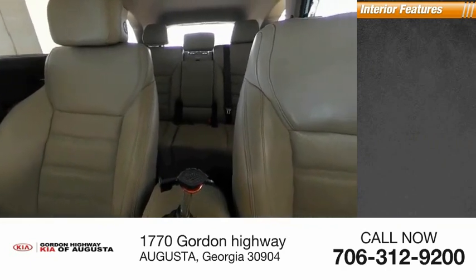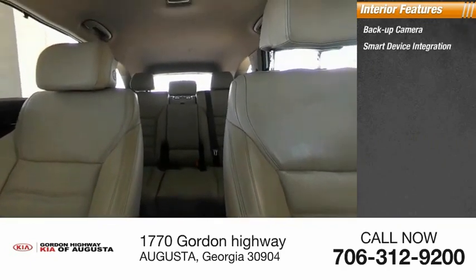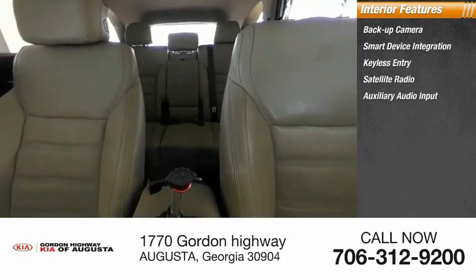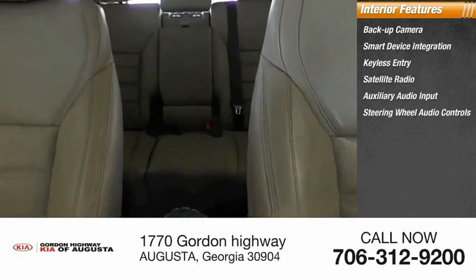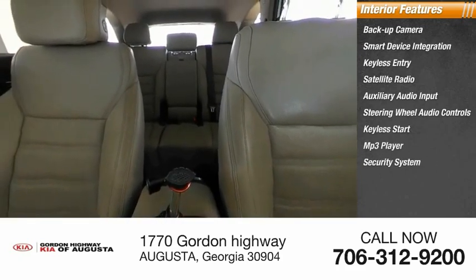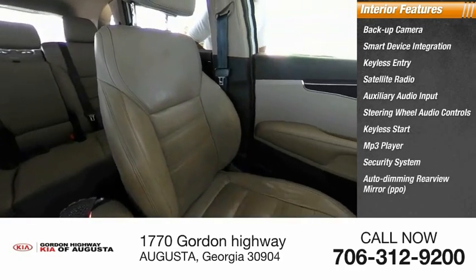Inside you'll find a backup camera, smart device integration, keyless entry, satellite radio, auxiliary audio input, steering wheel audio controls, keyless start, MP3 player, security system, auto-dimming rear view mirror, and PPO.